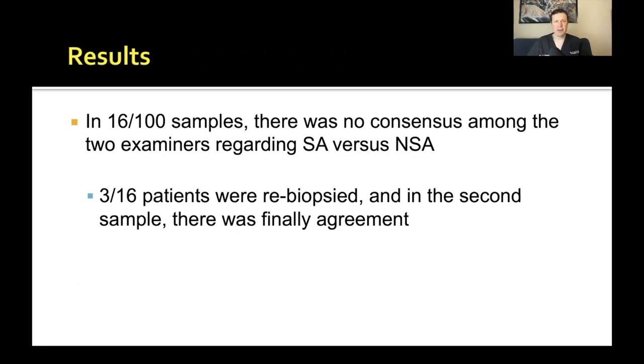There was disagreement in 16 of the 100 samples — no consensus between the two expert pathologists on whether it was scarring or non-scarring alopecia. That's pretty high: 16 out of 100. In three of those 16 patients, another biopsy was performed and in the second sample there was agreement — a beautiful example of how sometimes you need to take another sample rather than staring at the same one repeatedly or sending it across the country to another expert.